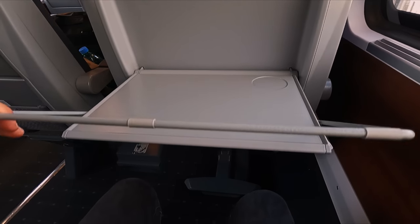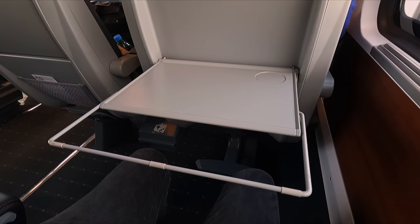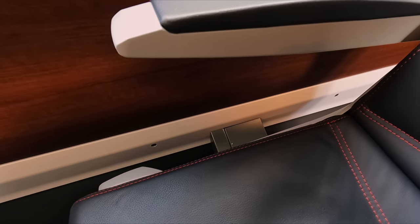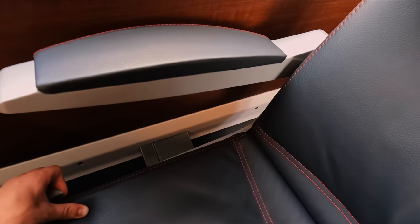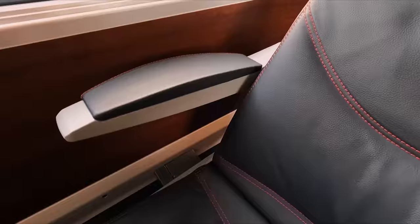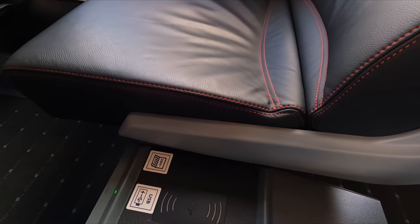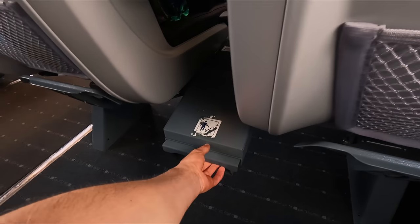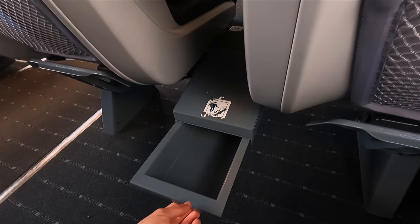The table even comes equipped with a folding extension bracket, ideal for a laptop. The recline, controlled by a lever, offers a great amount of recline, further improving an already great seat. And for keeping things tidy, there's a small bin attached to the seats in front.